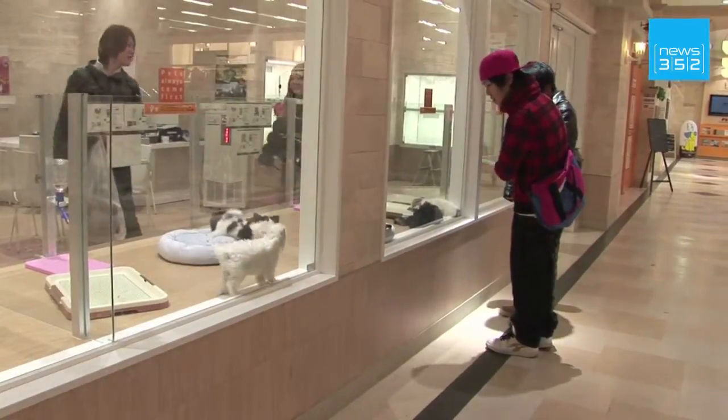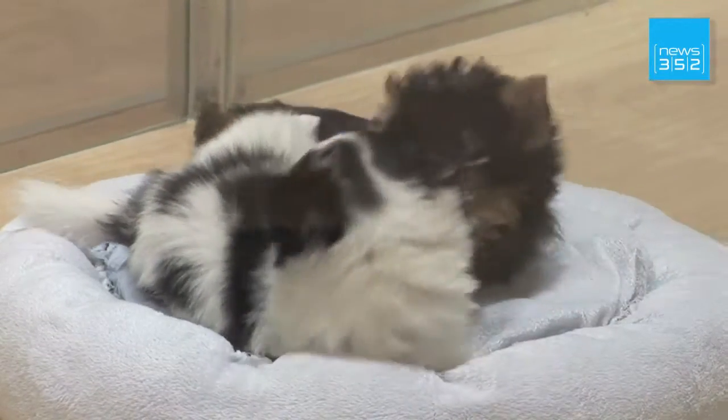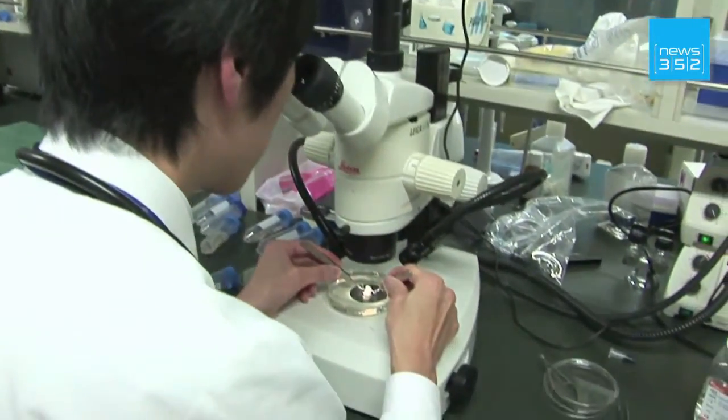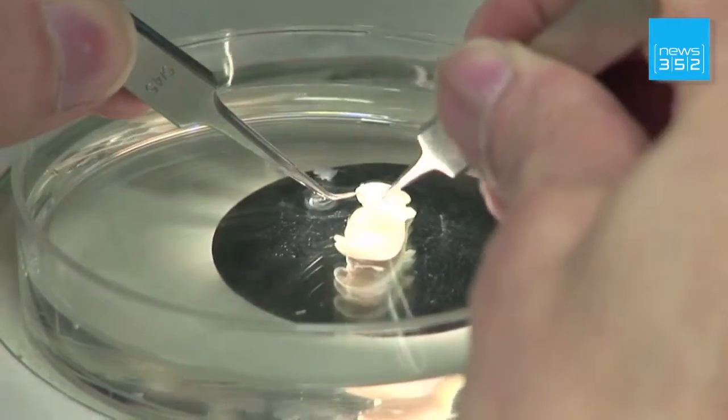Beyond treatments and accessories, there's also scientific progress, which should help prolong a pet's life expectancy. This Tokyo laboratory has developed a technique that regenerates cats' kidneys using stem cells from pigs' fetuses.